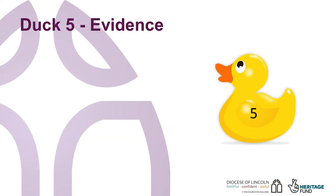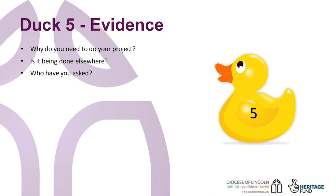So, to duck five: evidence. You will need to be able to show why it is necessary to do your project now, and just having the idea to do it is not sufficient. Is it being done elsewhere? How have you reached your vision — remember duck two? This is the point that you gather all you have recorded from community engagement and scoping exercises to provide evidence that you have engaged with a wider group. Note who you have asked, what you have asked them and when.